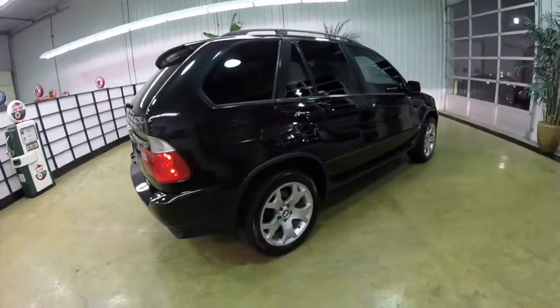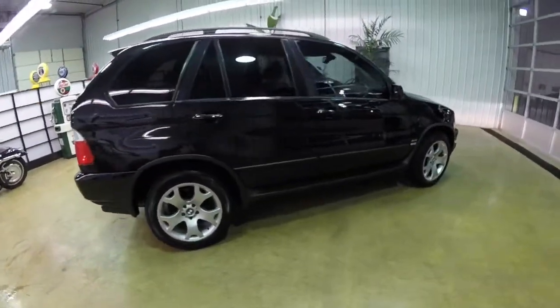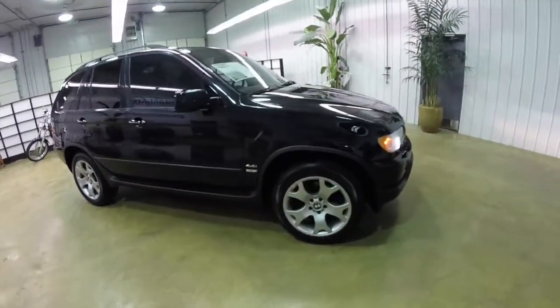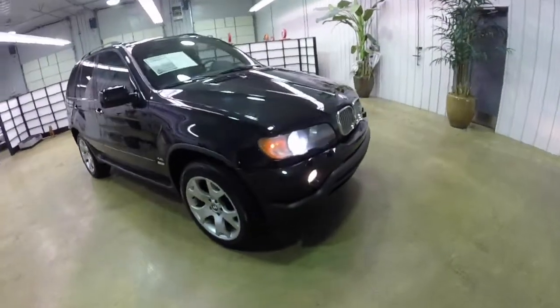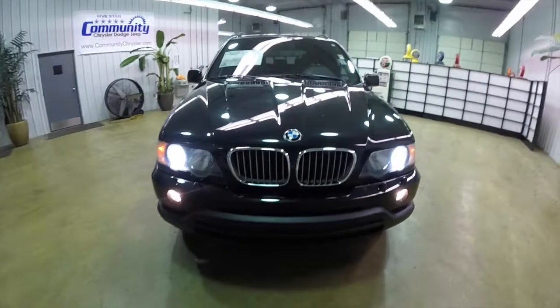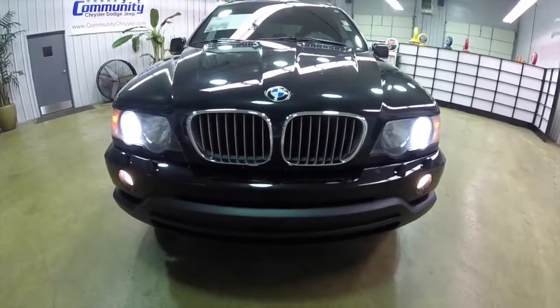That concludes our quick walk around look at this 2003 BMW X5 4.4i. If you have any questions or would like to see this vehicle, please contact our showroom. One of our friendly sales staff will be more than happy to answer any questions you may have. And as always, thanks for watching.